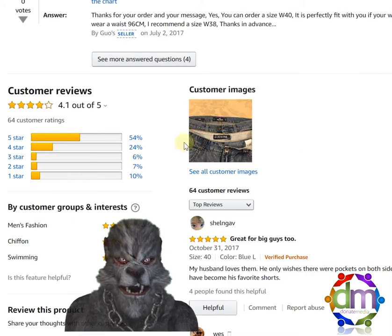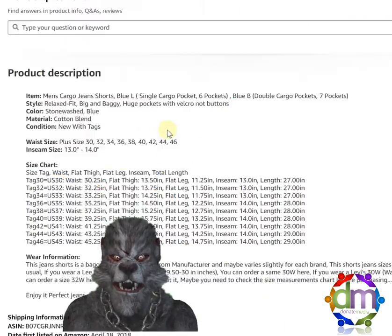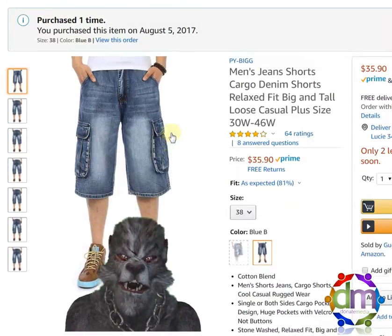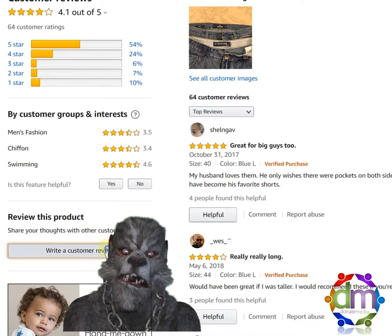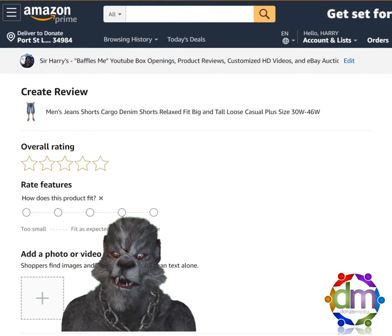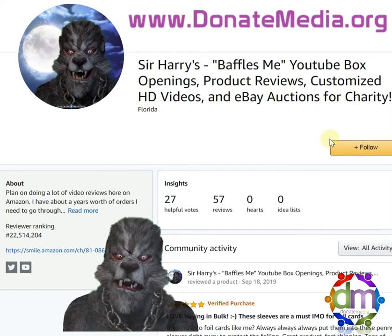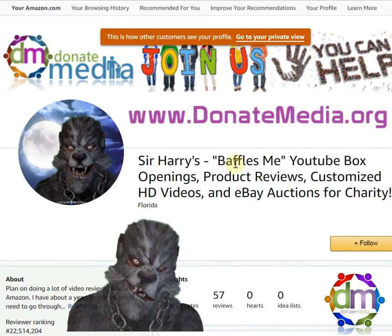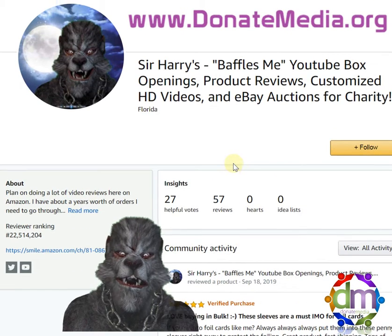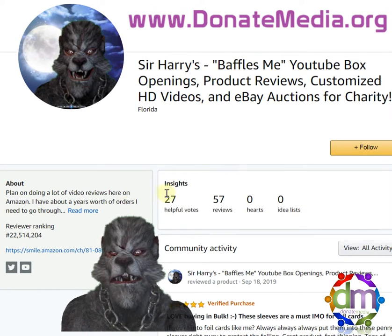I'll be posting my video review now. If you have any questions, please let me know — I will be glad to answer them. Before you leave, please follow me here on Amazon and check out my social media when you get a chance. I'll try to do at least ten reviews a week — I've got about two years' worth of products to review, so follow me here to help build up my ranking.